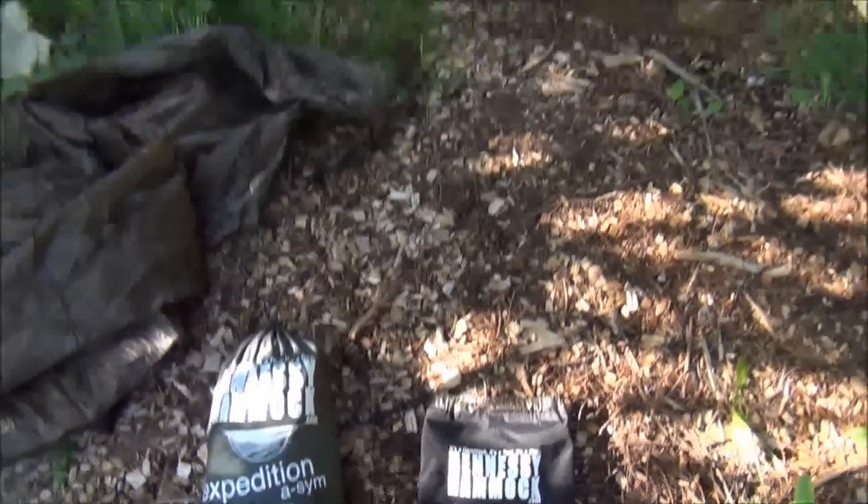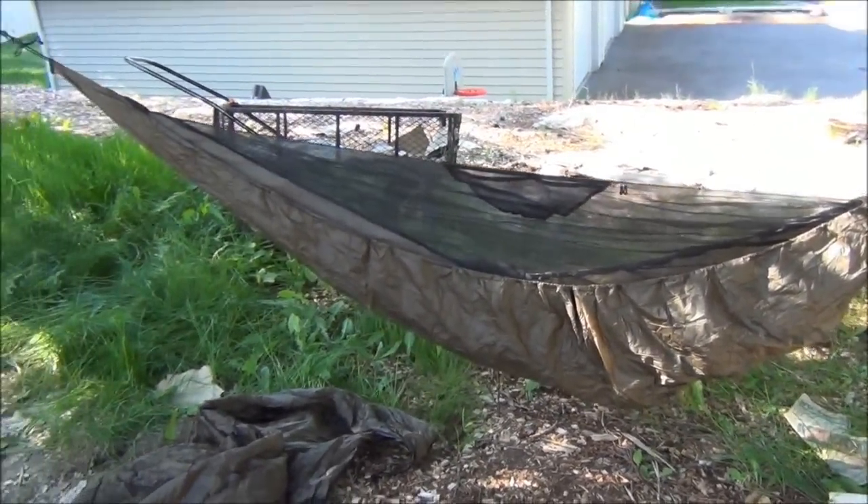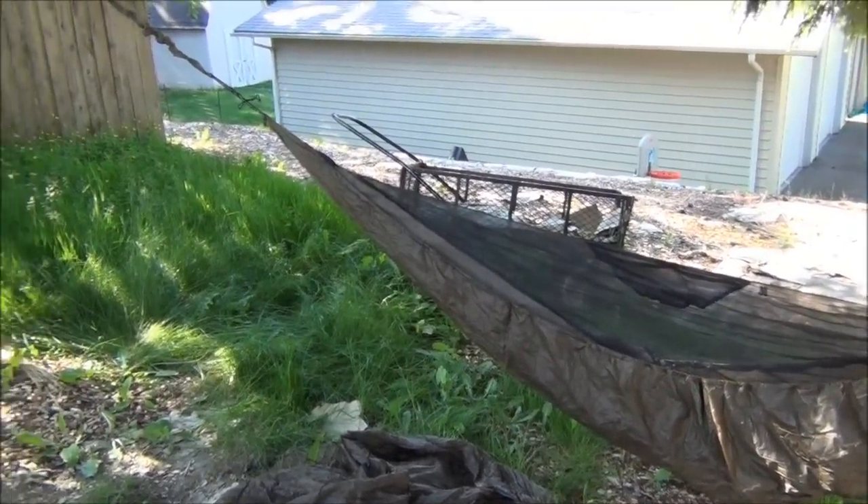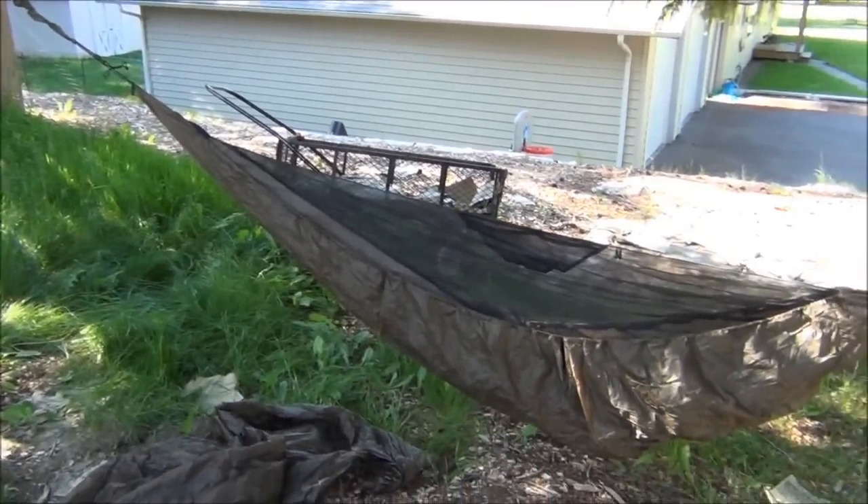I am going to learn how to use these correctly. I just wanted to kind of get one up and look at it. I don't have the rain fly up on top of it, but these are little camping hammocks.